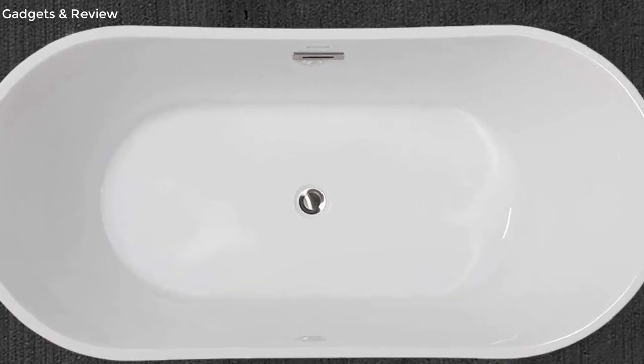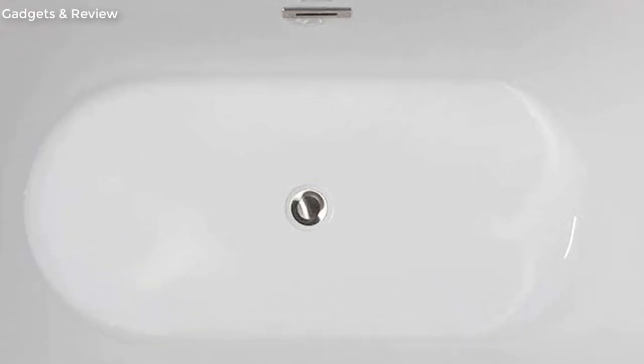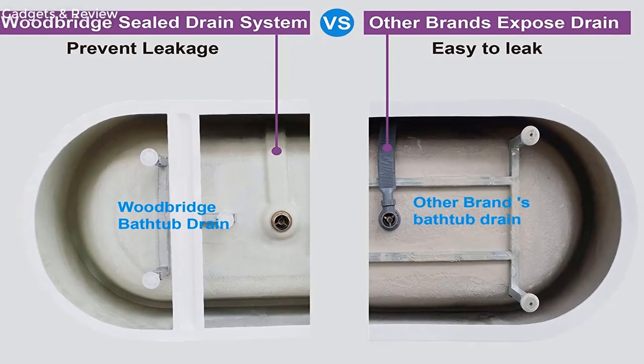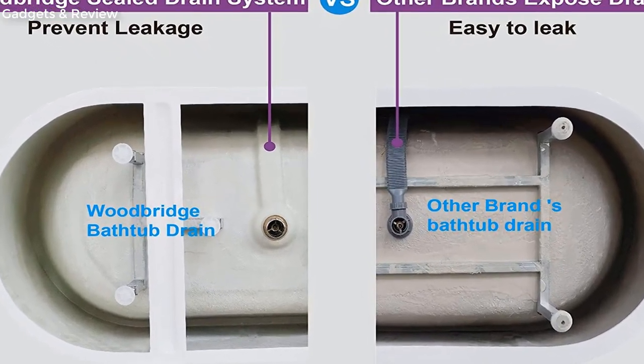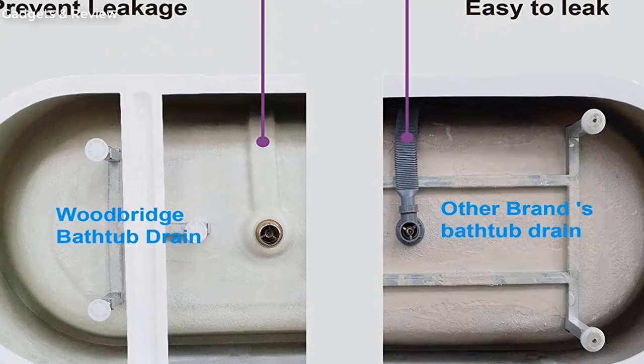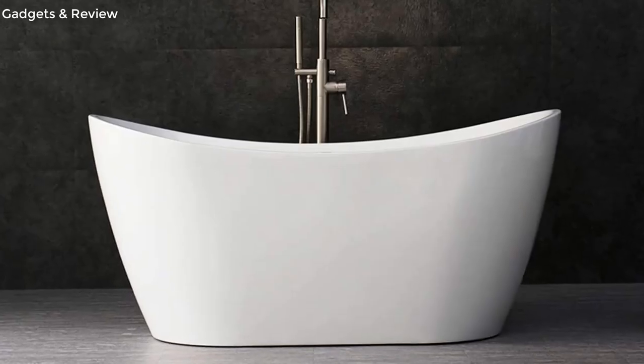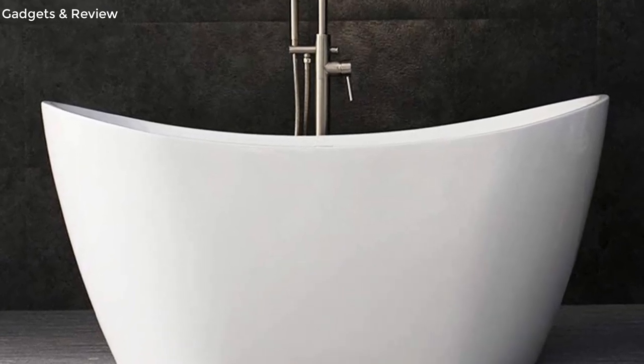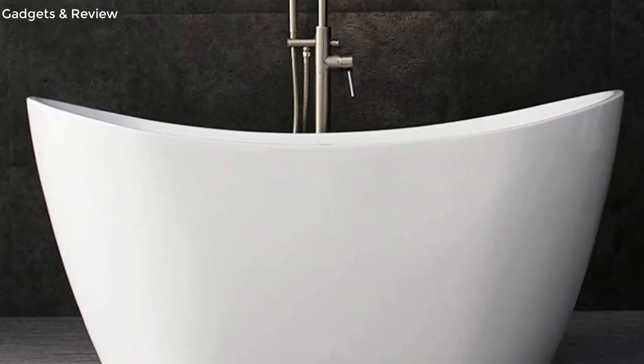Premium quality construction — the Woodbridge bathtub is made out of 100% high-gloss white lucite acrylic and reinforced with fiberglass resin. All of these are top-quality materials which are rarely used by others due to relatively high cost. Easy clean, easy maintenance, stain-resistant, scratch-resistant surface that maintains its high gloss. Can be used for a long time and keeps bright and clean as new.